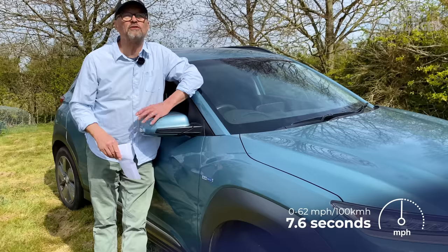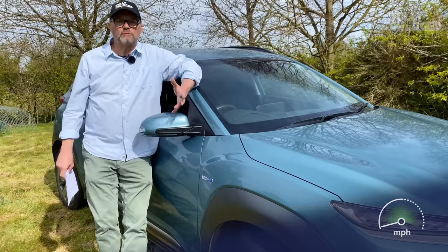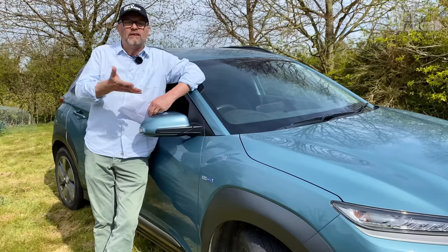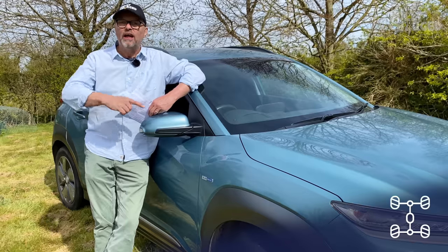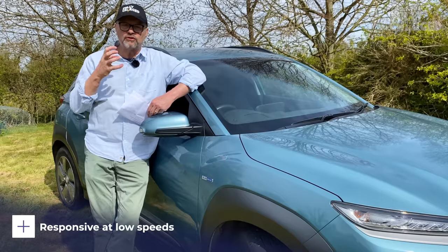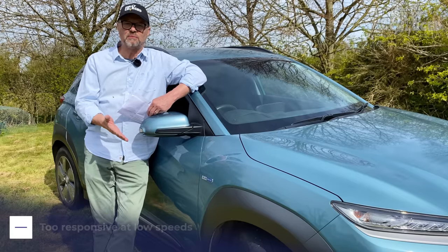0 to 62 is 7.6 seconds, which is faster than the Mini E — in fact faster than quite a lot of cars. One of the quirks of this car: I've pulled out of two supermarket car parks with pedestrians around, not trying to show off. Pulling out into traffic, I gave it a bit too much throttle and spun the front wheels — it's front-wheel drive — with an enormous screech of rubber. Then I had to drive really slowly through a 20-mile-an-hour zone. I'm just pulling out. It's got so much grunt. You've got to be really careful with it.